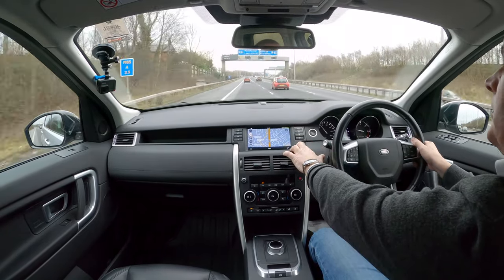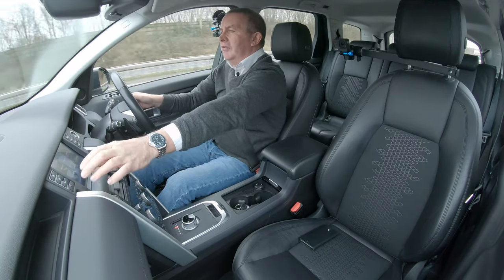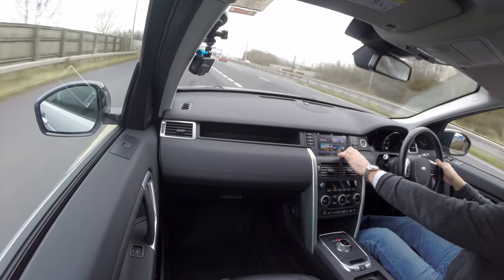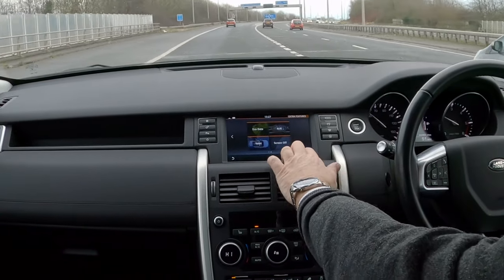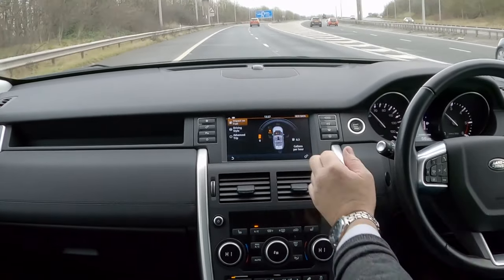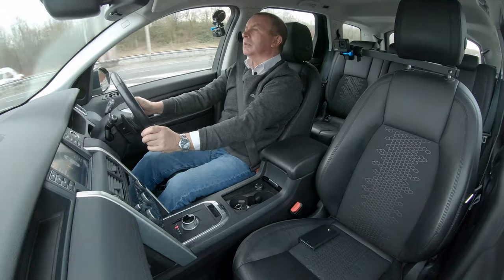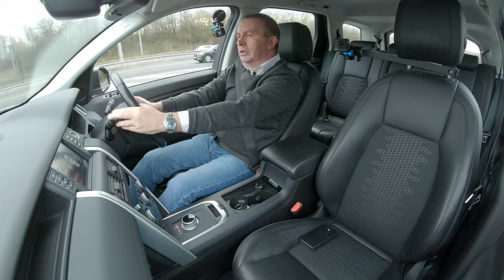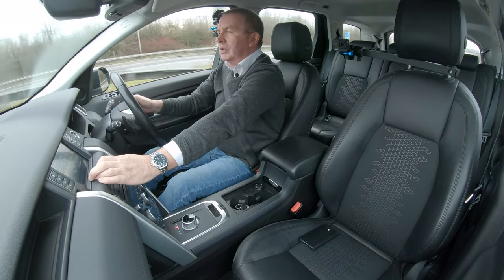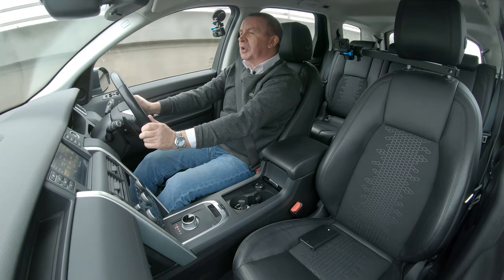It's telling you the speed limit here. You've got map view, information, emergency, home screen, media, climate, eco data — which we saw before — driving style, and advanced trip, so plenty of buttons to play with there.